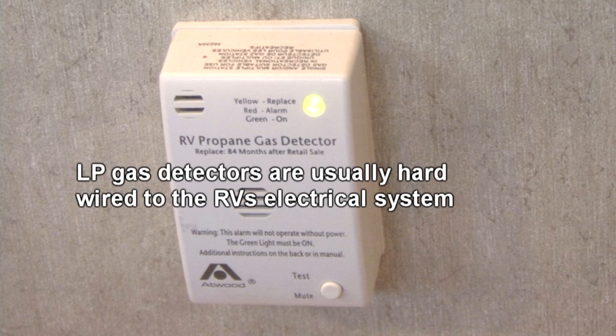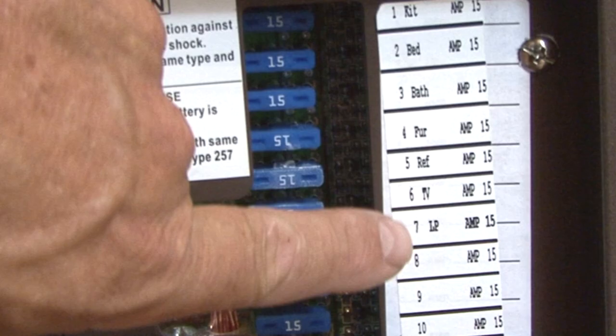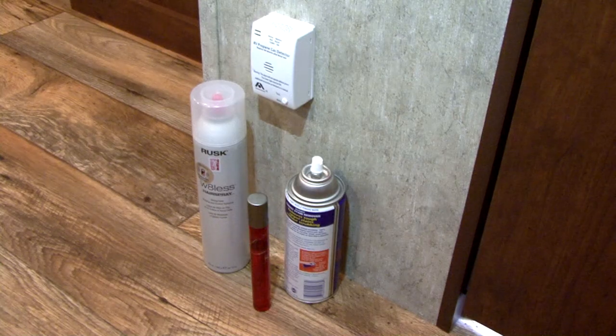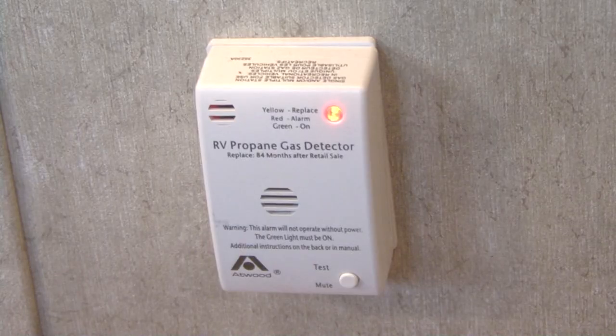The RV also has an LP gas leak detector. LP gas leak detectors are usually hardwired directly to the RV's electrical system and will have a fuse in the distribution panel. A small light will illuminate to let you know the leak detector is operating properly. False alarms can be caused by hairspray, perfume, cleaning solvents, and low battery power.